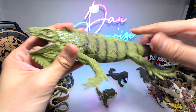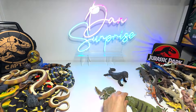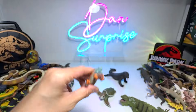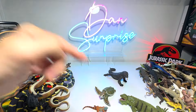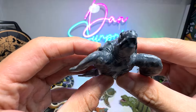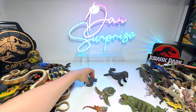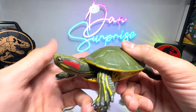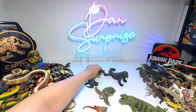And here we have an iguana — gorgeous one. And this one is our one and only marine iguana. They can actually dive into the water to catch their prey. And here we have our leatherback sea turtle — beautiful one. And here we have a red-eared slider — gorgeous.